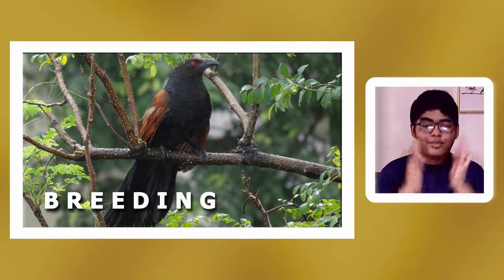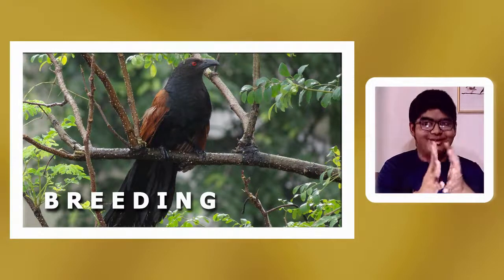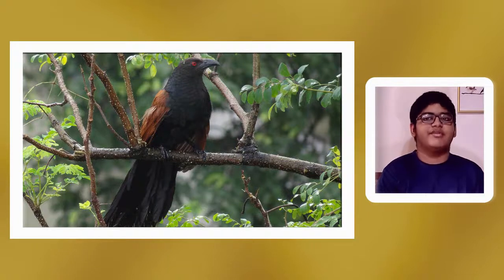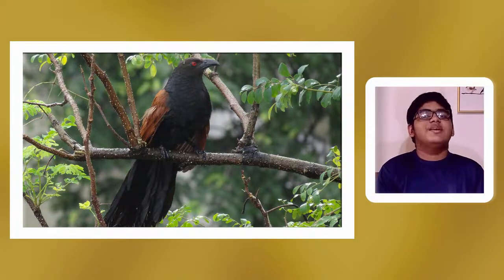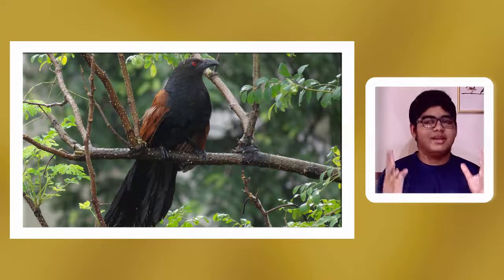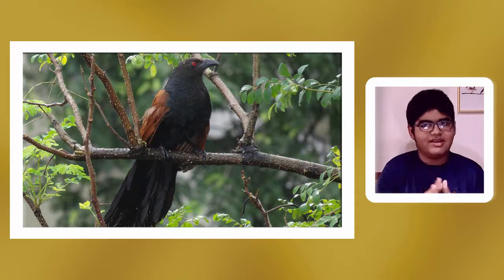The nesting and breeding of the Greater Coucal: they are mainly monogamous. In southern India the breeding season is June, while normally across the Indian subcontinent it is September — monsoon is the preferred season. Courtship involves chases and food gifts to the female. The female lowers the tail and drops the wings to accept the male's food gifts. The nest is built by the male alone and takes three to eight days.